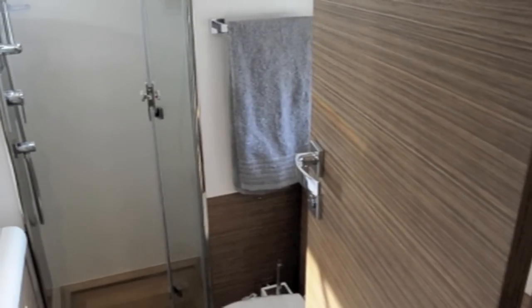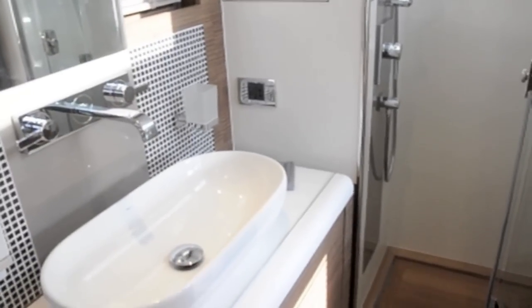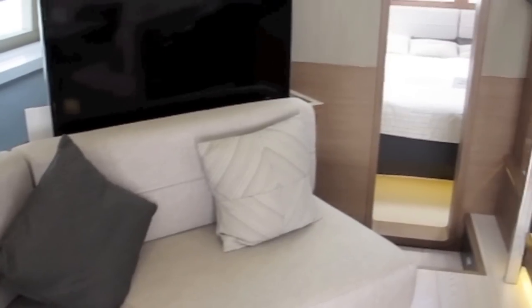unusually the bathroom also features an internal window looking into the main suite. This has Venetian blinds to ensure you still get the privacy, but during the daytime you can open it up to let that light flood through.